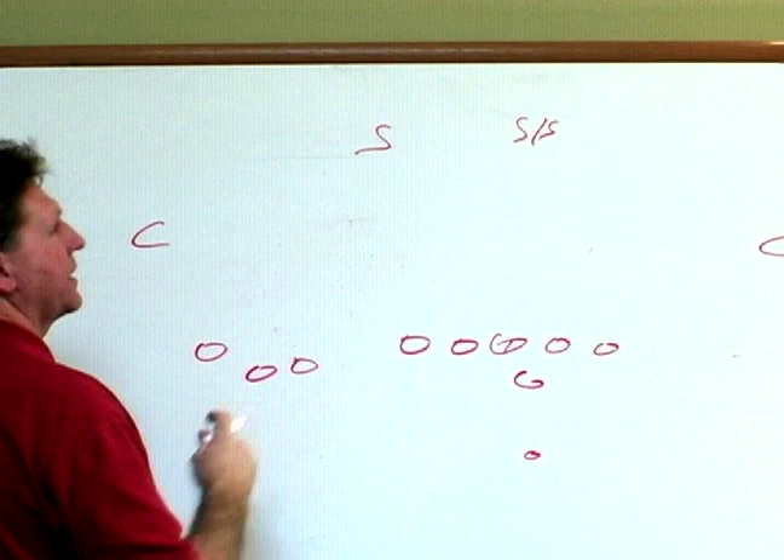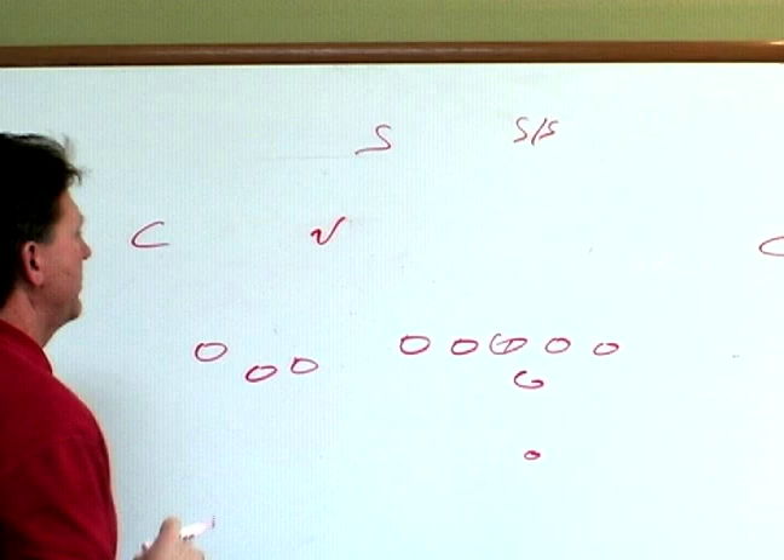I'm Billy Kidd here at Expert Village and we're going to talk about the nickel defense. The secondary came up with the nickel term because now you put five defensive backs in the game, and you're going to take those five defensive backs and cover these receivers.